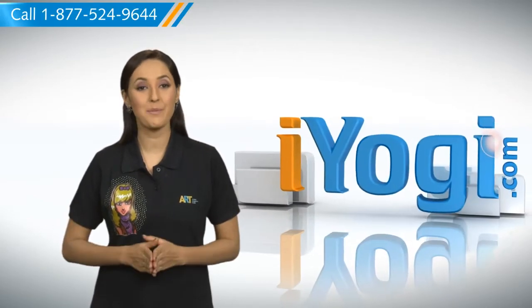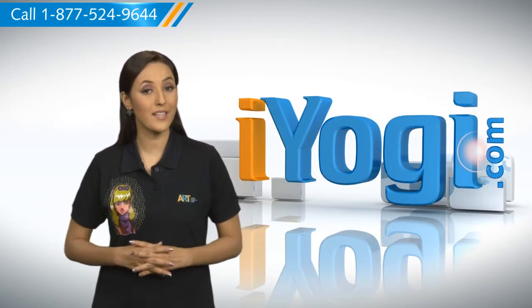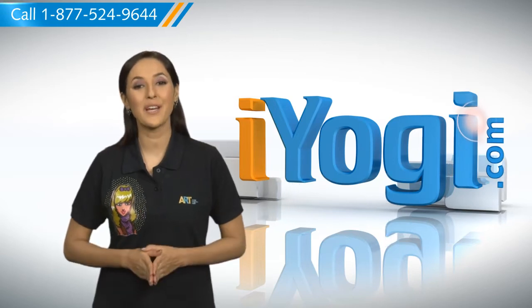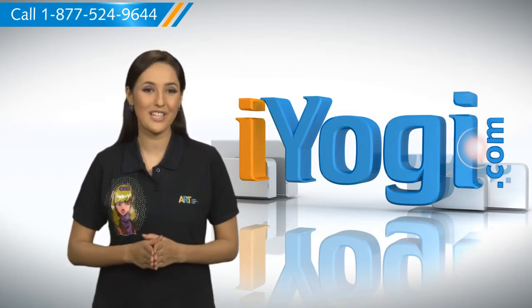Hi there, need the steps for protecting your Microsoft PowerPoint 2007 presentation file from being modified on your Windows Vista-based PC? Well, I'm here to help you do just that. At iYogi, our motto is to help you and your technology get along with each other.